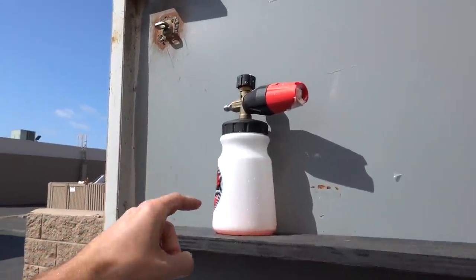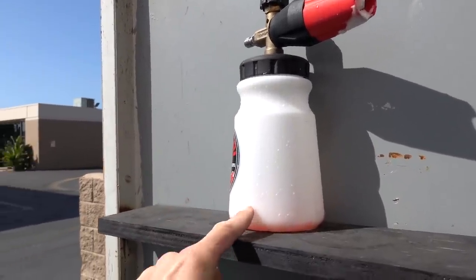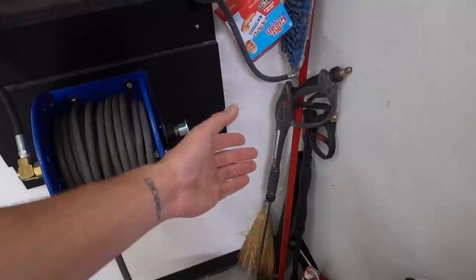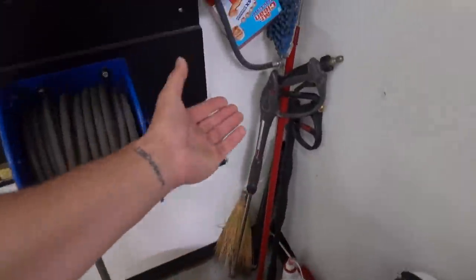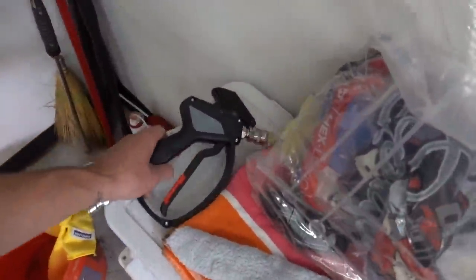One thing I did notice with the Adams foam versus the Chemical Guys: it seems like the Adams lasts a little bit longer. Typically I'll go through one full container on the Denali behind me. Now that could be because I'm going more in-depth cleaning the Denali versus the Tahoe, but this thing did the Tahoe and Chris's truck fully foamed, so the Adams does seem to stretch further.